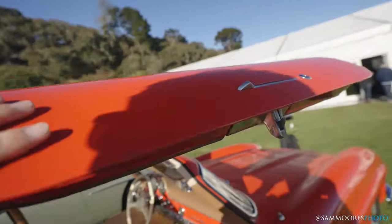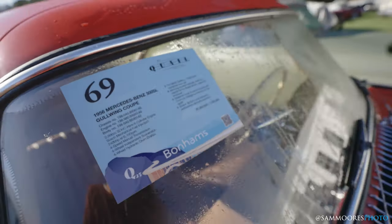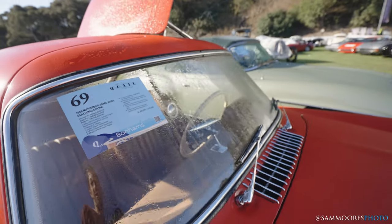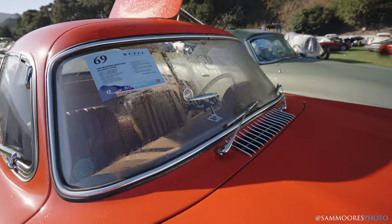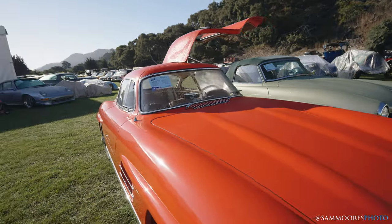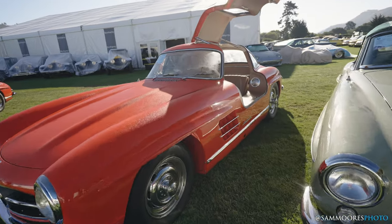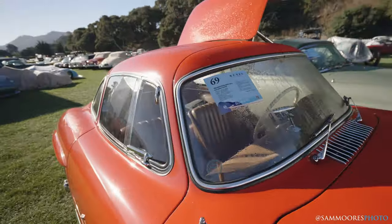Mind your head getting in. This car has single family ownership from new — that is incredibly impressive. Matching numbers, original factory wheels, bodywork, engine. You can do everything in one of these. This was restored by Mercedes a little while ago, still in pretty amazing condition. If you want to go to a cool event in a Gullwing, you're basically invited.